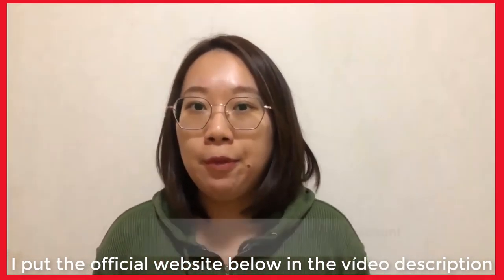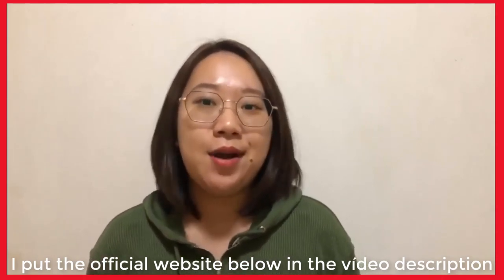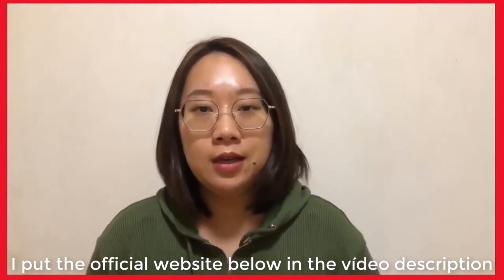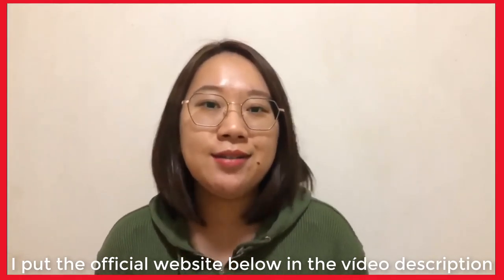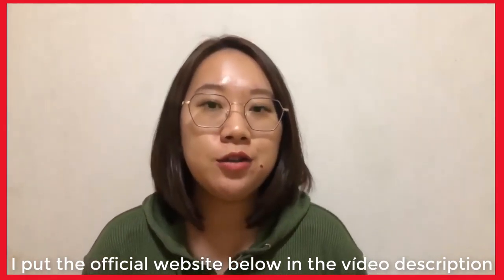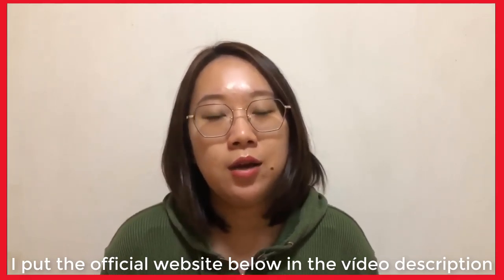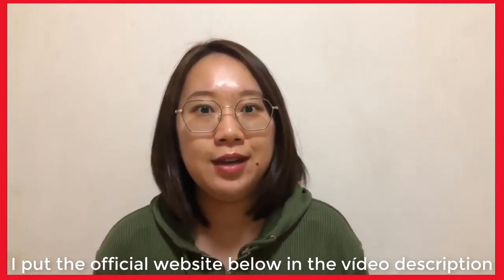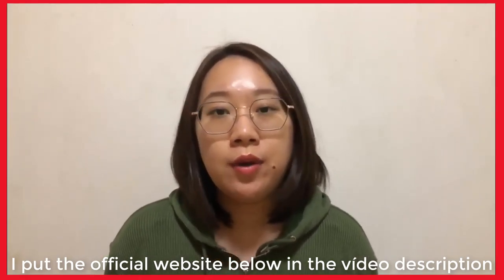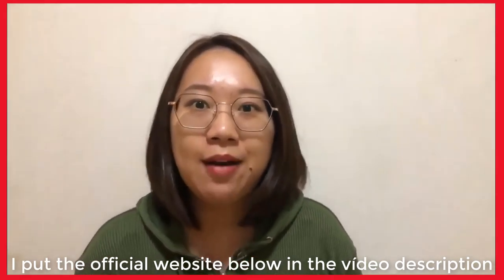To keep you safe, I put the link to the real and official BioFit probiotic website right in the description below, with the discount. That's the correct one because that's where I bought the real bottles after getting scammed. If you decide you want to try BioFit after watching this video, just click that link to their official website so your payment information is 100% safe and secure. Even if you're not ready to order right away, I'd recommend saving this video so you can come back to use the link when you're ready.